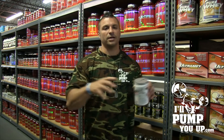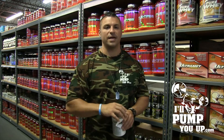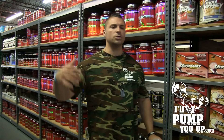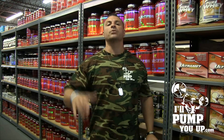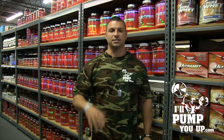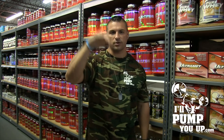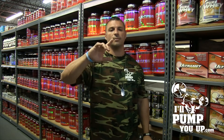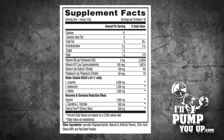Here's the good stuff — the branch chain amino acids. They give you four grams of leucine. That is a generous amount of branch chain amino acids. Go on our website and check out all the amino acid products — not many have four grams of leucine. It's a really generous amount. One gram of L-valine, one gram of L-isoleucine. They're hooking you up.